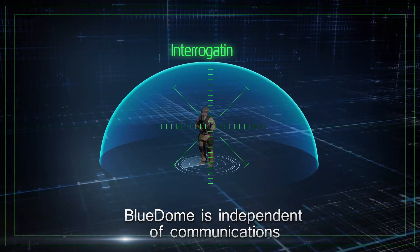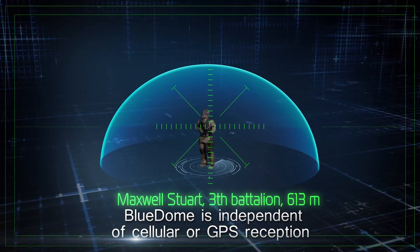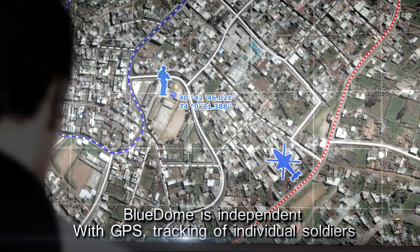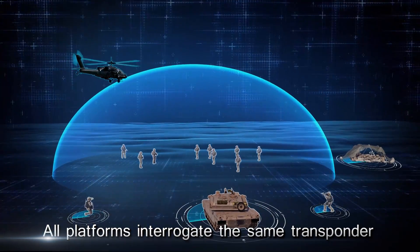The system is independent of external communication systems and does not rely on cellular or GPS reception. Using GPS location, the system also provides for tracking of individual soldiers on a commander's field display.